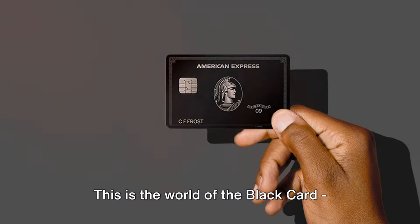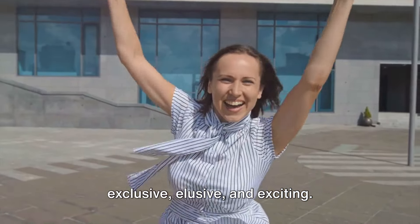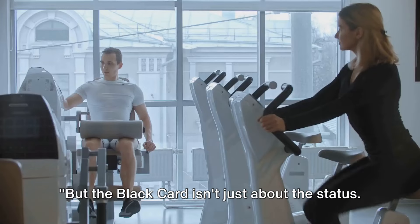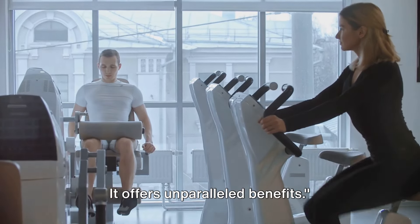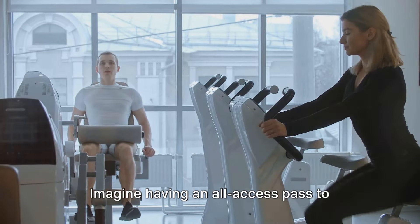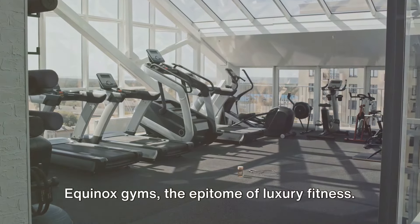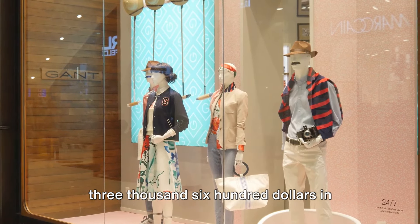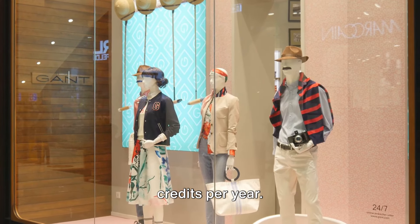This is the world of the Black Card — exclusive, elusive, and exciting. And the benefits are unparalleled. Imagine having an all-access pass to Equinox Gyms, the epitome of luxury fitness. With the Centurion Card, you get up to $3,600 in credits per year.